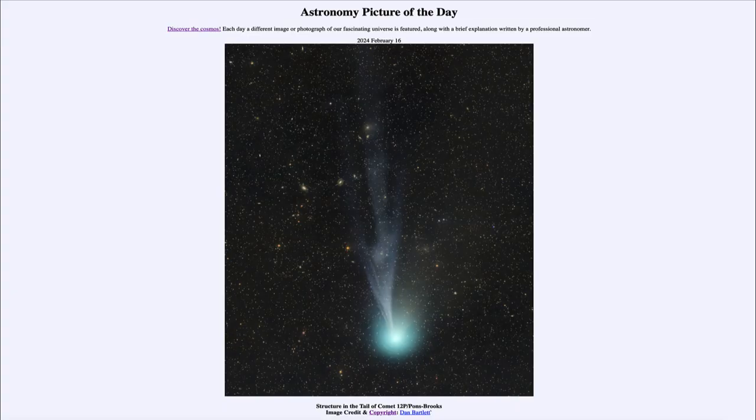Greetings and welcome to the Astronomy Picture of the Day podcast. Today's picture for February 16th of 2024 is titled Structure in the Tail of Comet 12P Pons Brooks.